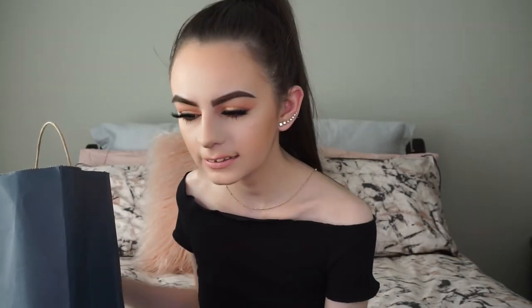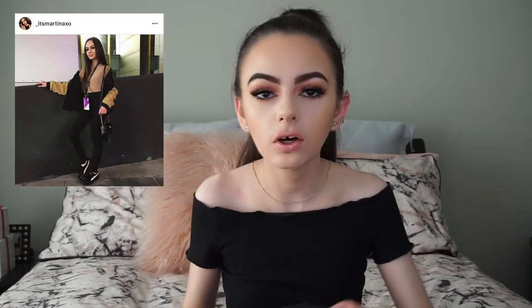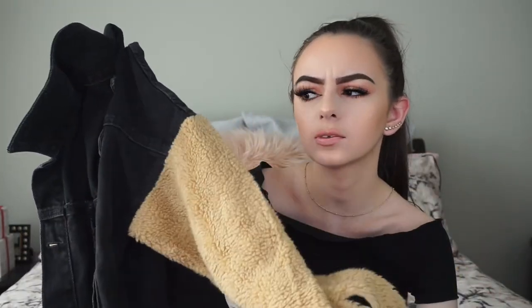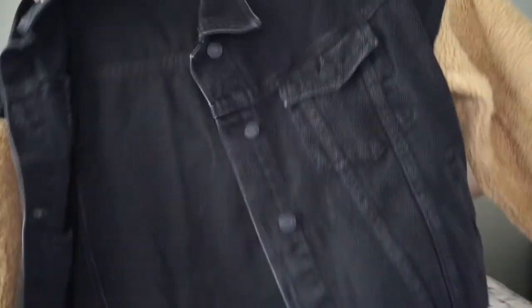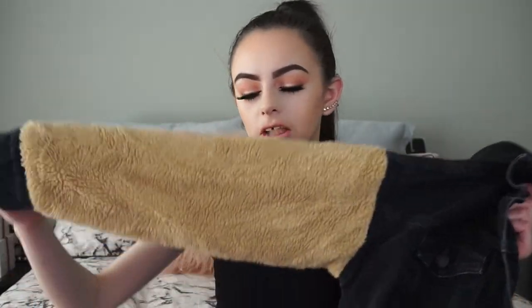The second-to-last store is Zara — I love Zara, they've got a lot of cute things. I actually wore this item on the first day of VidCon. It's a black denim jacket with sherpa-style sleeves — I think it's super cute. I wore it with a nude bodysuit and black jeans. It's really nice for fall, keeps you super warm, and is really comfy and soft.